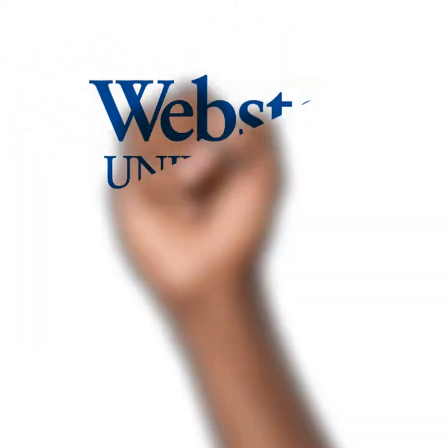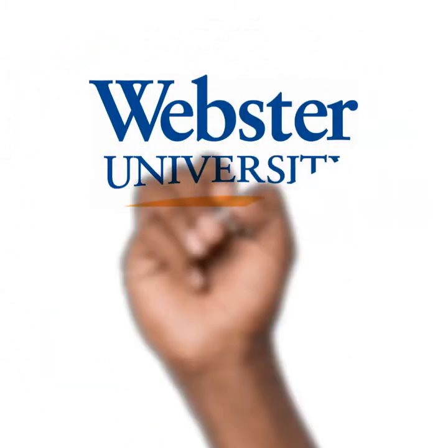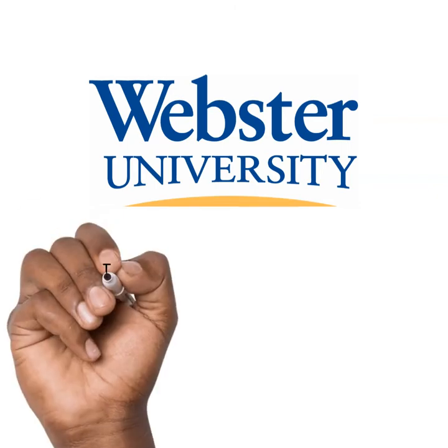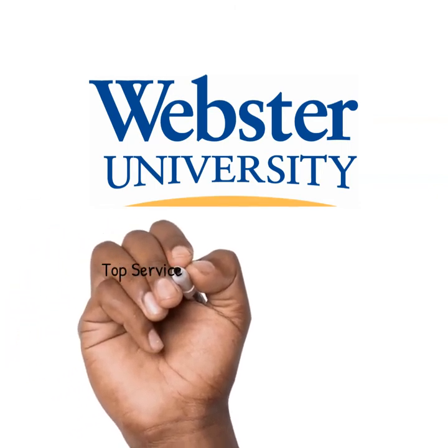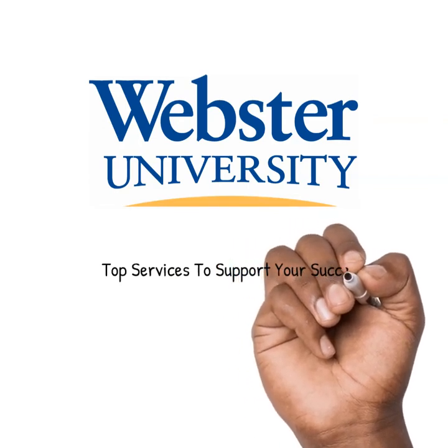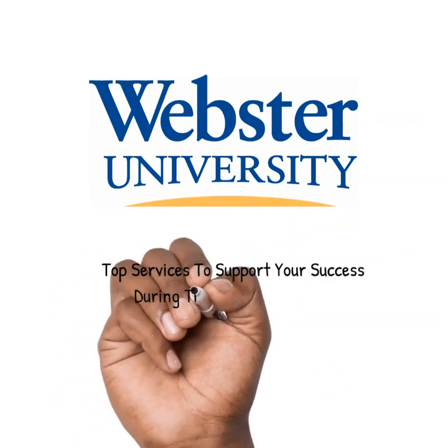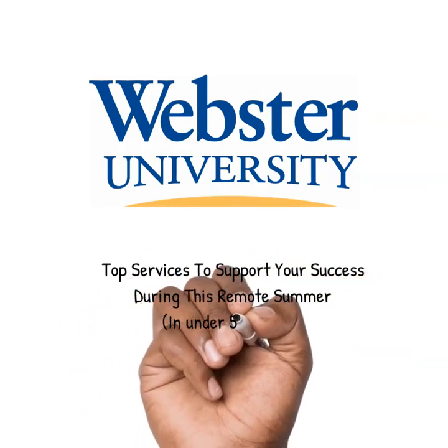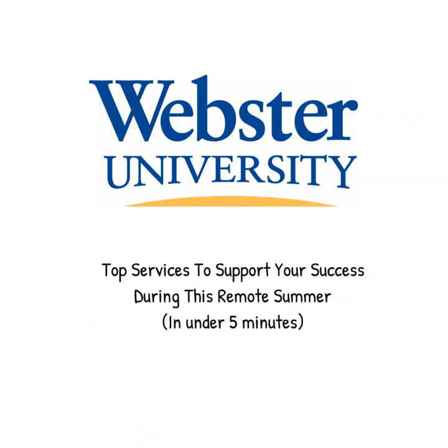By now you've heard that due to the coronavirus, Webster University will be offering classes off campus via remote instruction for summer. We know that this is a difficult time for our entire community, so we wanted to give you quick access to the top services that you can use as a Webster student to support your success this summer. And because we know that for many of our students your time is extremely limited, we're limiting ourselves to five minutes to get you what you need. Let's go!